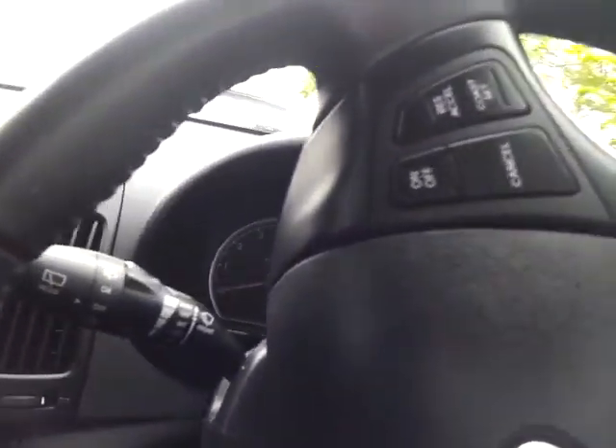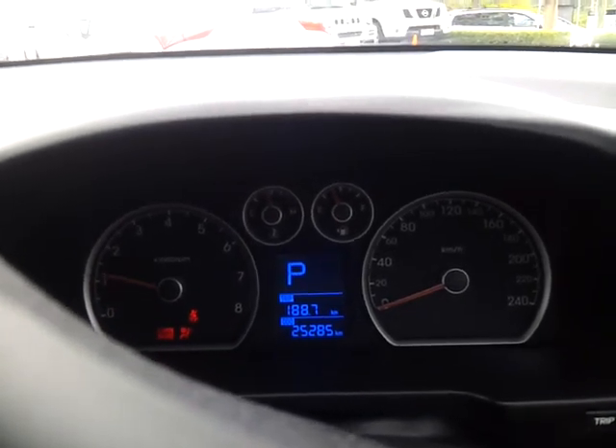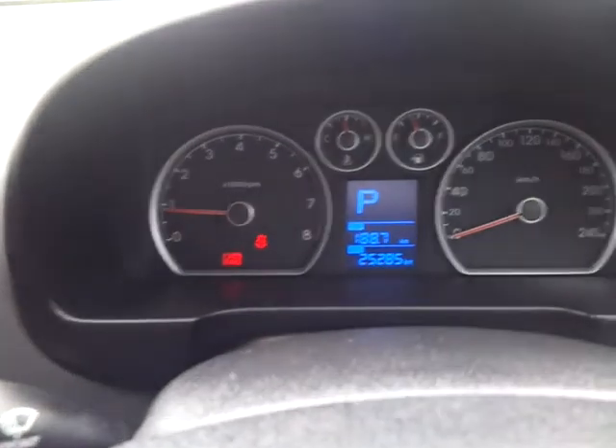Let me just hop in here and turn the vehicle on. It's on 25,285 kilometres. As you can see, starts first time every time. No lights on the dash, nothing like that — idling very perfectly fine.